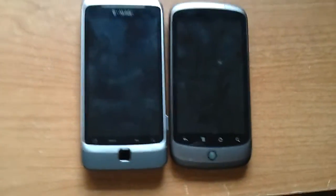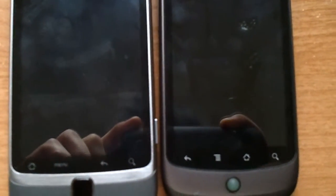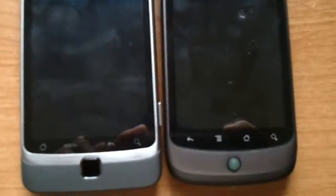They're very similar phones if you look at them — both have metal construction, 3.7 inch screens, and the same capacitive buttons: home, menu, back, and search, just in a different order.